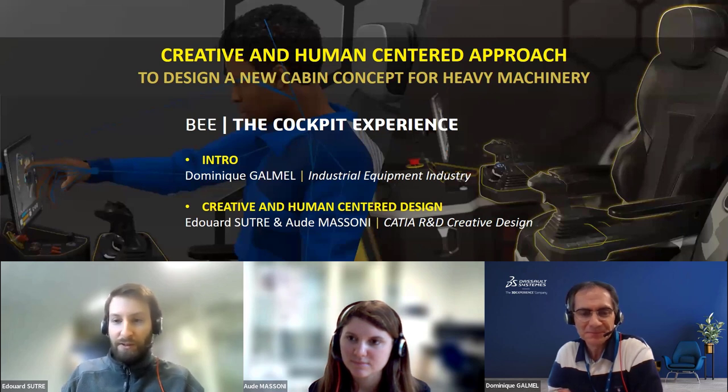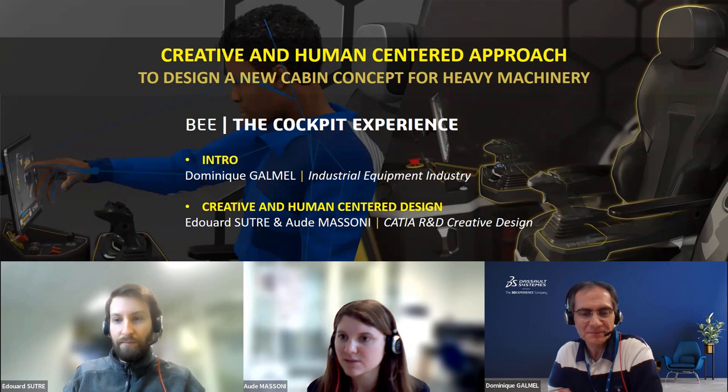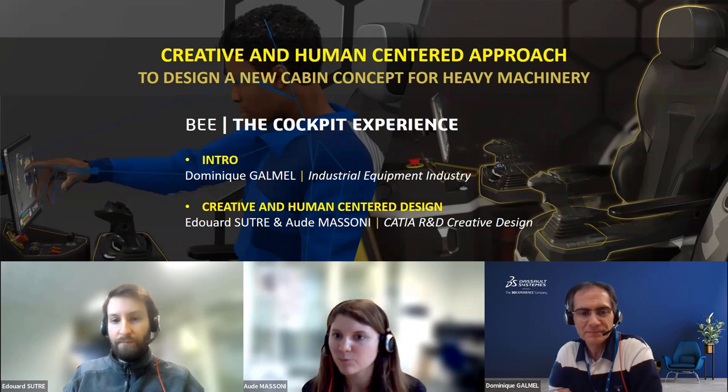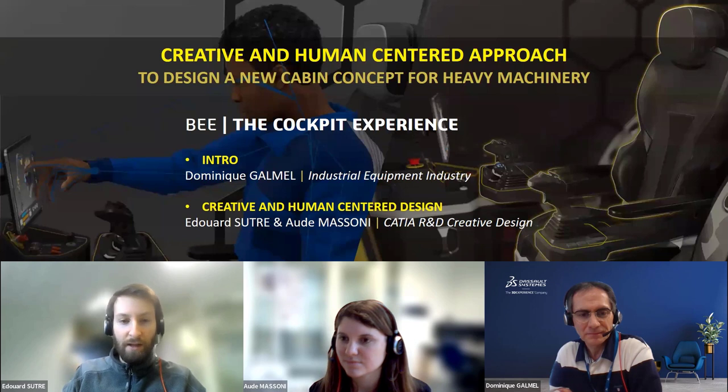I'm also joined by Aude Massoni. With Edouard, we are part of the CATIA R&D team on creative design subjects. We will talk mainly about concept design and human-centered subjects, because it's a good example of how we work with industry to take the final user's perspective and identify what we have to plan for next releases.